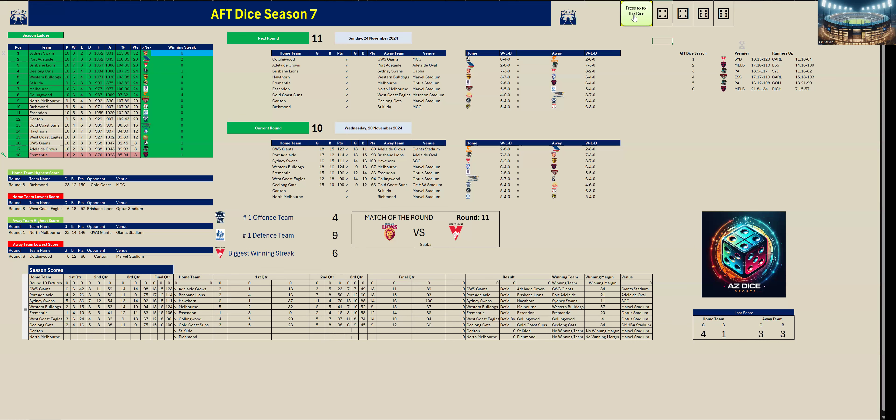In the end Geelong won by 34 points — kicking four goals one to Gold Coast's three goals three in the last quarter. Final score: Geelong 15.10 (100) to Gold Coast 9.12 (66).